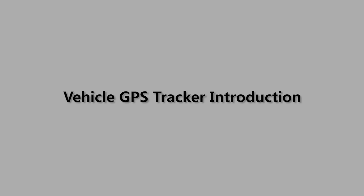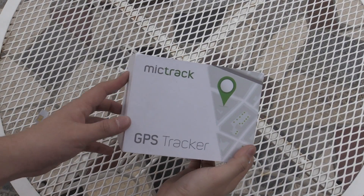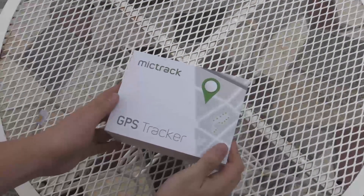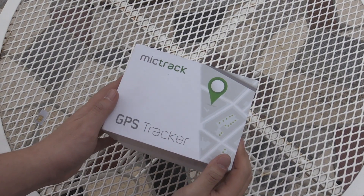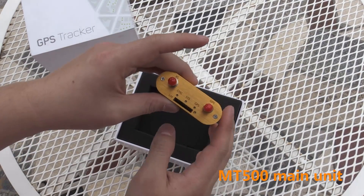Hi guys, now we bring a new 3G GPS tracker MT500. Here's the color box and let's open it. The package includes the MT500 main unit,